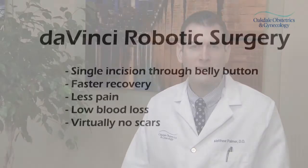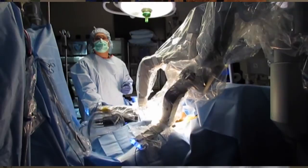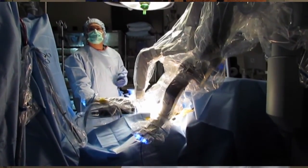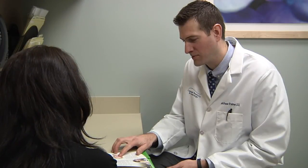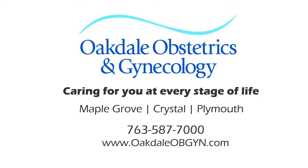Only a small number of gynecologists in the country have received this training, and I have the privilege to be among them. Not all women who require a hysterectomy are candidates for this particular procedure, but Oakdale OB/GYN is happy to help you determine if the single incision da Vinci hysterectomy is the right option for you. At Oakdale OB/GYN, we specialize in caring for you at every stage of life.